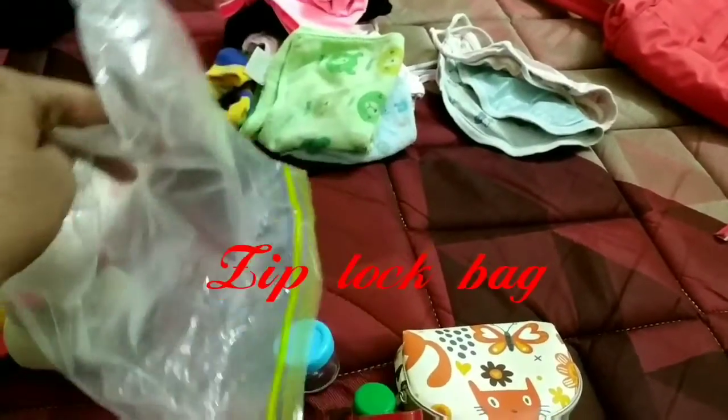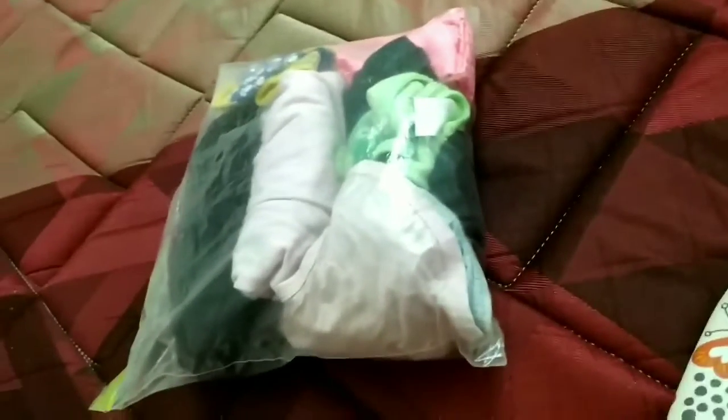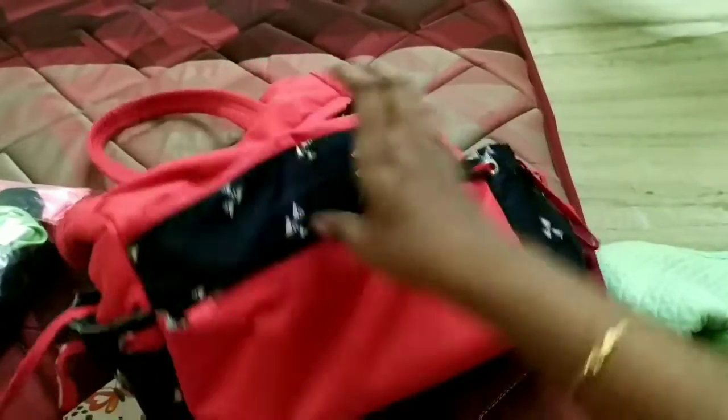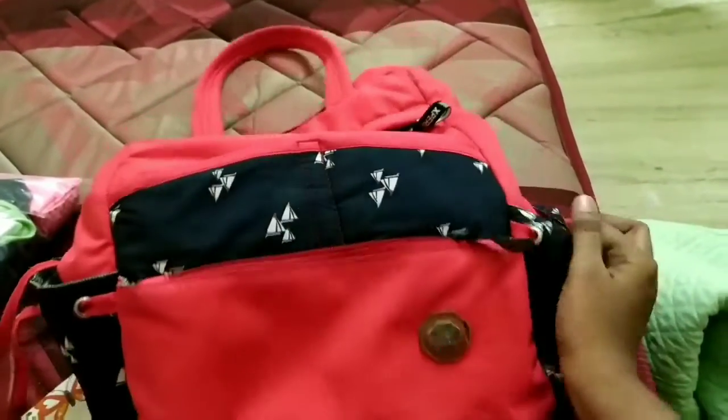I also carry a Ziploc bag — the Ziploc bag is used to fold all the dresses and arrange them, so it will be very easy and everything stays in one bag. Water leakage is also not a problem. This is actually not a dedicated diaper bag — this is a normal handbag with compartments, but it works very well.